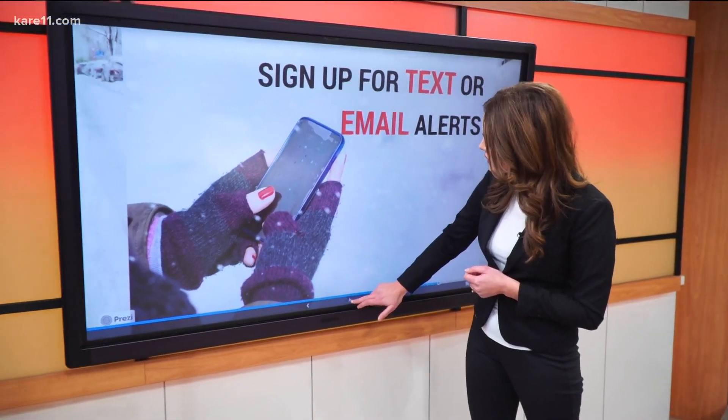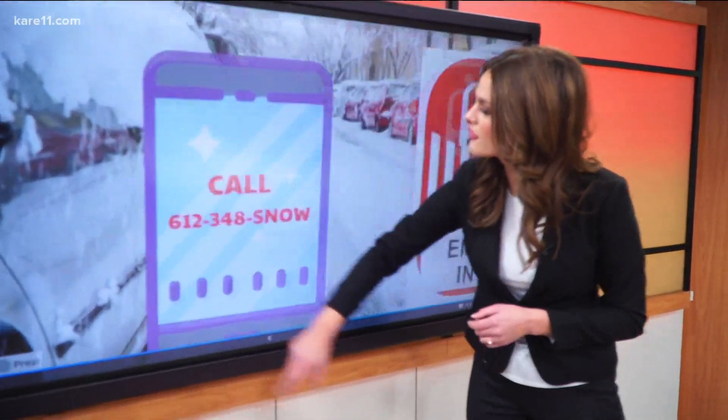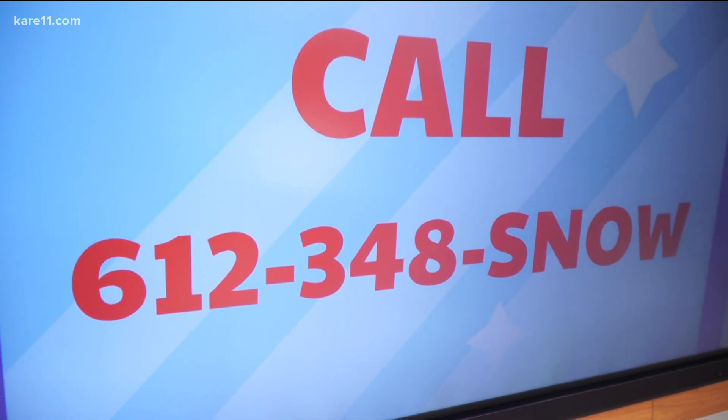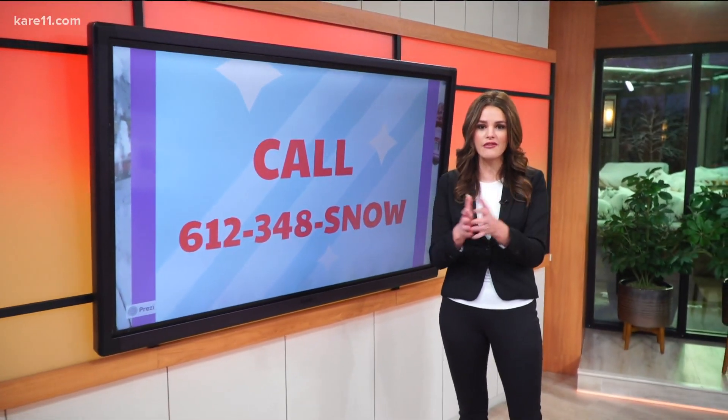Last but not least, just put this phone number in your cell phone or write it down and put it on your fridge. Call 612-348-SNO and they'll tell you in multiple languages whether or not there's a snow emergency and what roads you can park on, because with snow emergencies, they have rules by the day.